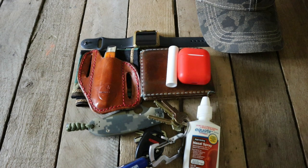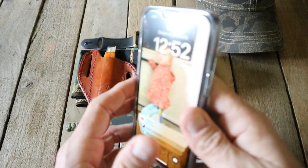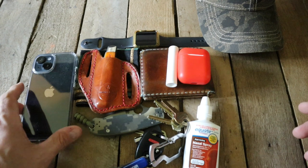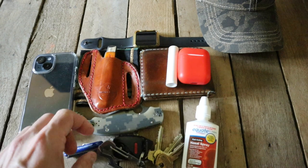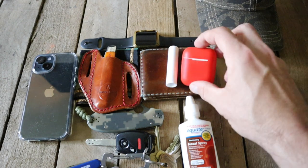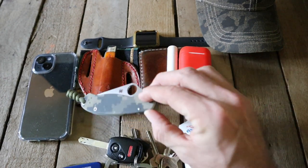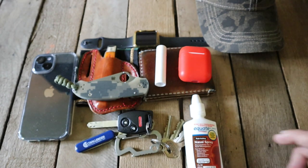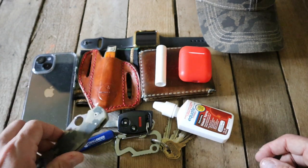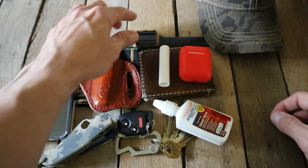And of course the cell phone — I've got a picture of my granddaughter as the wallpaper. So that's a look at what I have on my person usually every day. Some of this stuff like the AirPods I'll take out and put in my lunchbox, and sometimes the knife depending on how much I want to carry. But everything else can pretty much always be found on my person — especially the wallet, the EDC kerchief, and the cell phone.